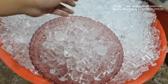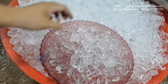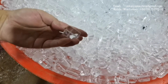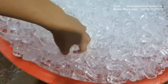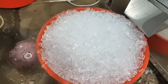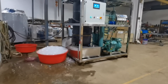So these are the ice tubes made by the machine. There is no hole. It is completely solid. That is all the ice made in the first cycle.